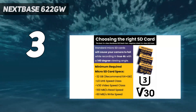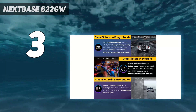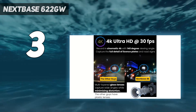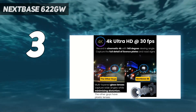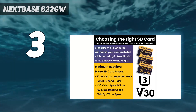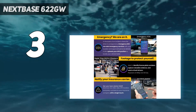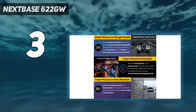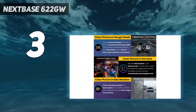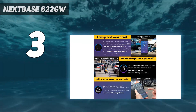Our tests did reveal that setup was slightly fiddly, and the 3-inch touchscreen requires obvious swipe inputs. We also had some trouble connecting to our smartphones to transfer video clips. That said, we still think the 622GW is a simple camera to use overall — we found its interface intuitive, while the display is big, sharp, and clear. Footage is automatically saved when an incident is detected, and thanks to clever what3words integration, the 622GW can pinpoint the location of stricken vehicles and send it on to emergency services.